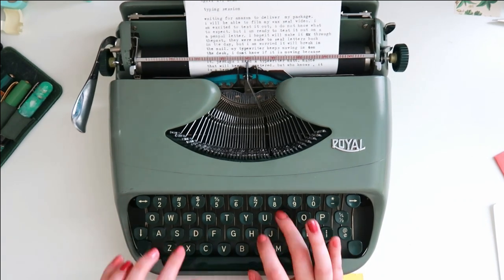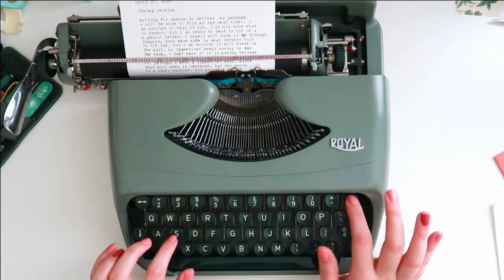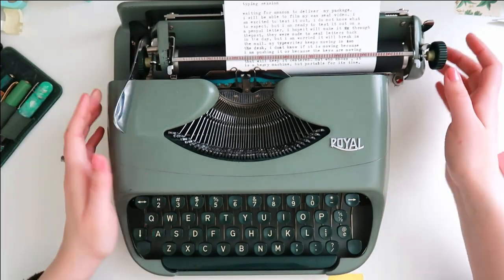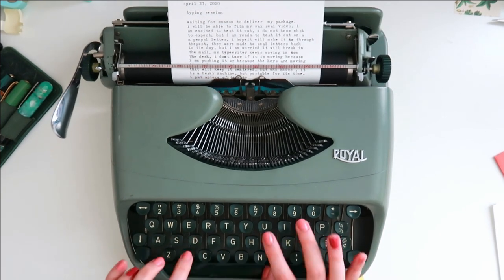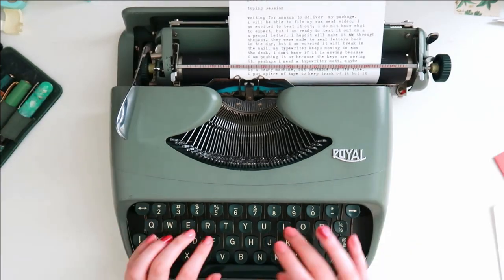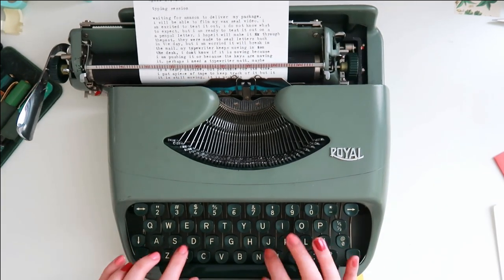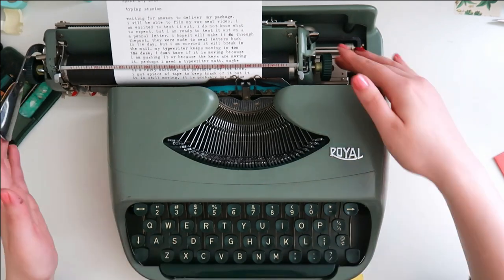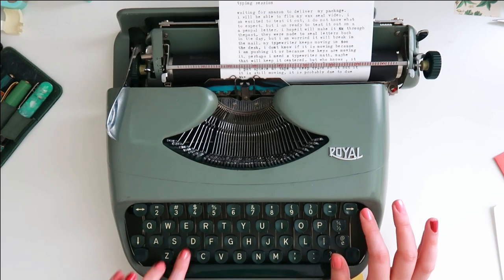But I will eventually find a wrench or buy one in the right size and get it fixed and test it out and see if it makes an improvement. Until then I can still use the lower caps and just kind of practice typing and enjoy writing out letters and journal entries with my typewriter.